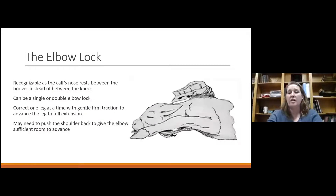Elbow locks are common and actually one of the easier corrections. The elbows are tucked back under the calf's chest instead of extended — we have those elbows locked below the pelvis rather than a nice extended-feet posture. We can see single or double elbow locks. Correction involves putting chains on the feet, maybe pushing the opposite shoulder or the head back gently, then popping that elbow up and pulling the leg forward one at a time — not both at once for a double elbow lock. Once the legs are extended, delivery is usually straightforward.